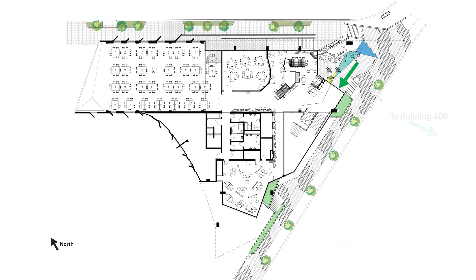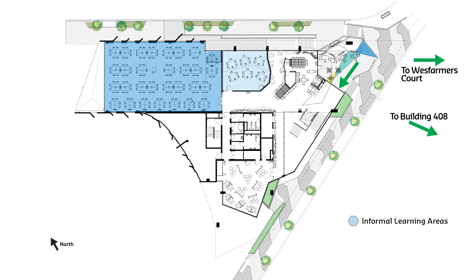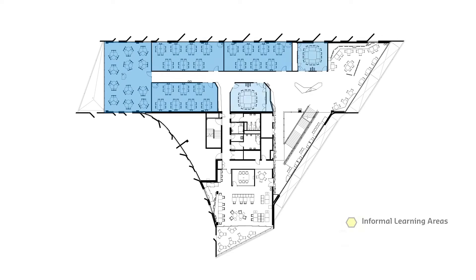Level 2 links to West Farmers Court and provides further collaborative learning spaces, informal learning areas, and a flexible alternative studio room. There is also an outdoor learning area as you enter the building at level 2. Level 3 provides further collaborative learning spaces, informal learning areas, seminar rooms, and an informal learning studio with a balcony.